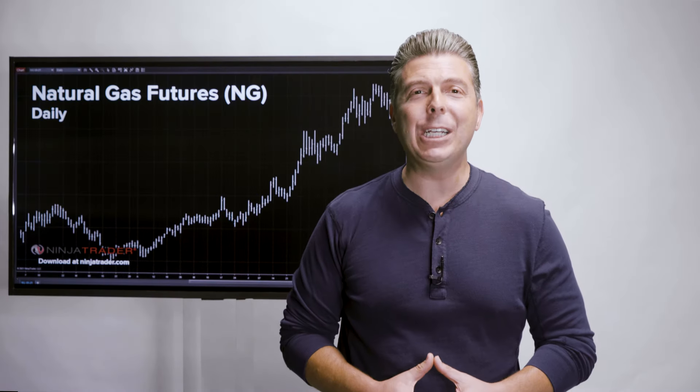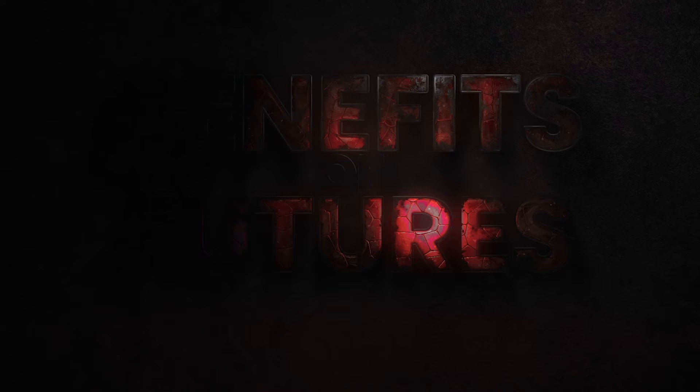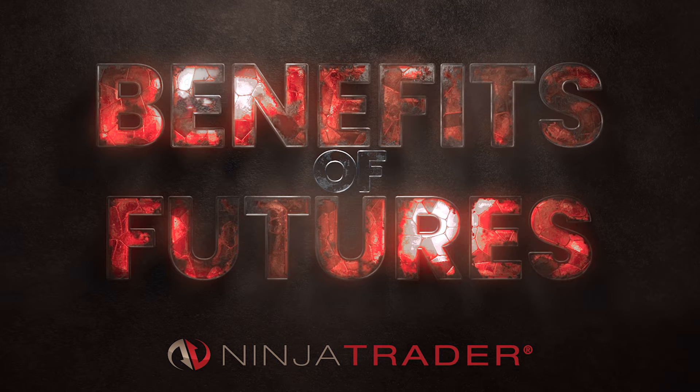What is the best way to trade the price of natural gas? Natural Gas Futures — The Benefits of Trading Futures, presented by NinjaTrader.